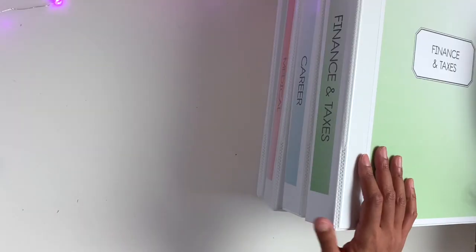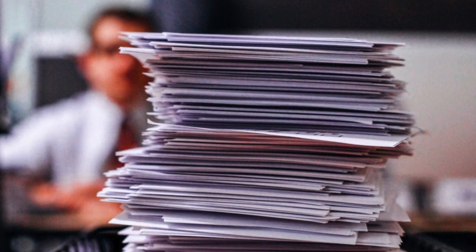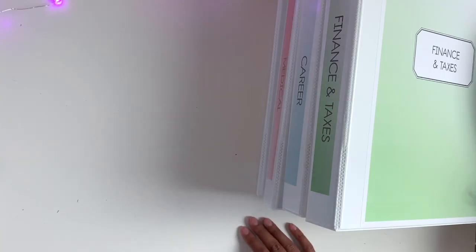Every time I get a new file, I put it in my paper inbox. And then when I have time, I just go through that inbox and file everything that I need to file.